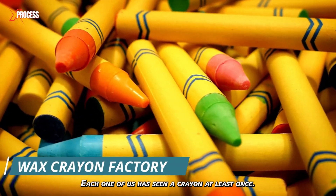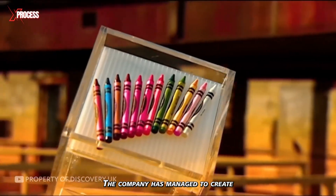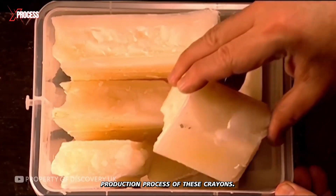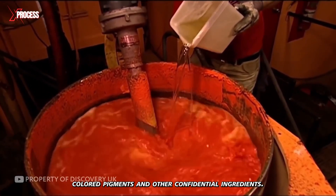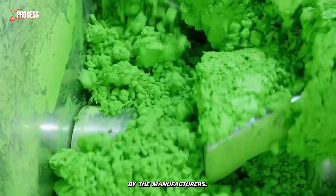Each one of us has seen a crayon at least once. The company has managed to create a cult following for its product. The process starts with mixing paraffin wax, colored pigments, and other confidential ingredients. The composition of crayons is intentionally kept secret by the manufacturers.